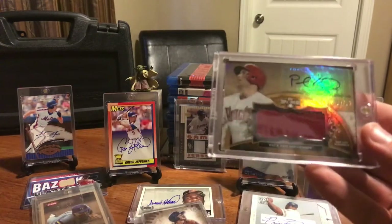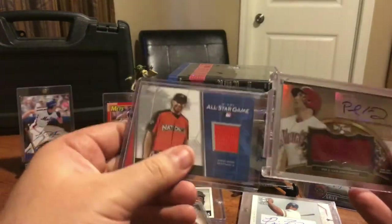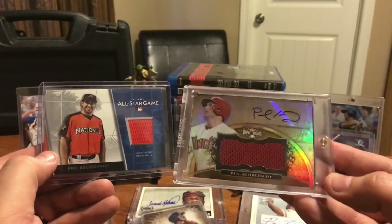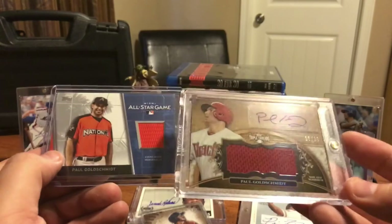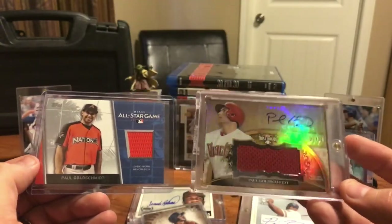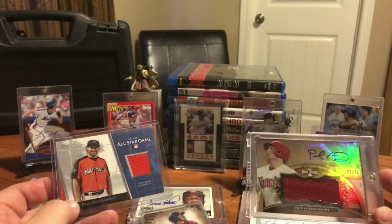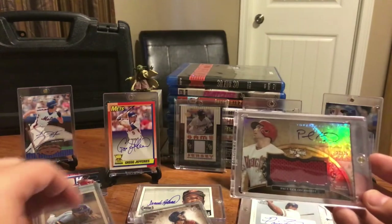Paul Goldschmidt is my dad's favorite ball player. I pulled one pack of Update and got a Goldschmidt piece - this I pulled out of a pack. And then I picked this one up at my LCS - it's a sticker auto but it's pretty sweet, numbered out of just 25, got a big piece of patch on it, and way less than you'd expect to pay for an MVP caliber type guy.